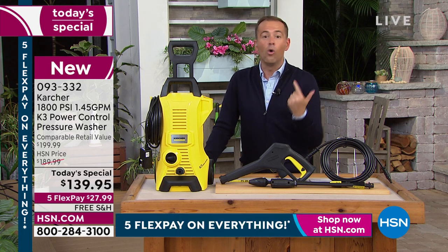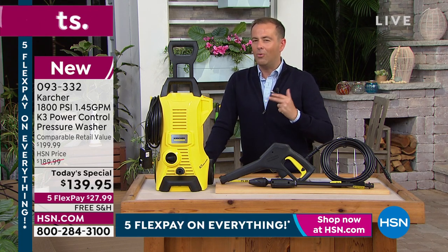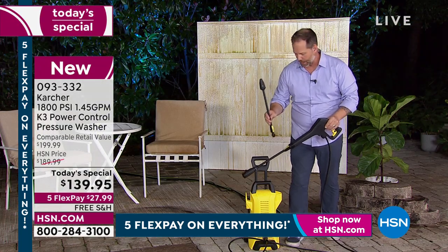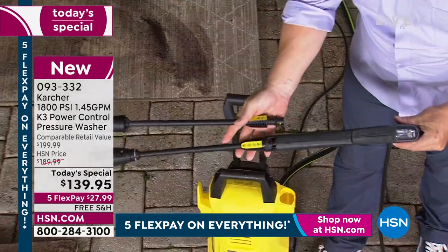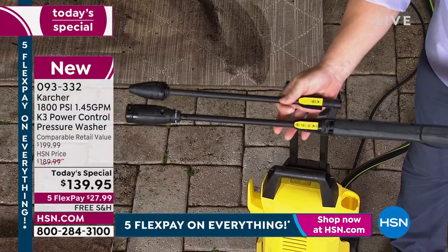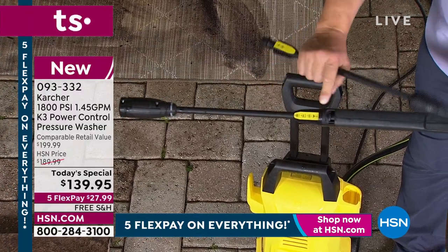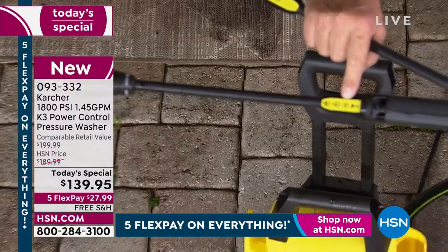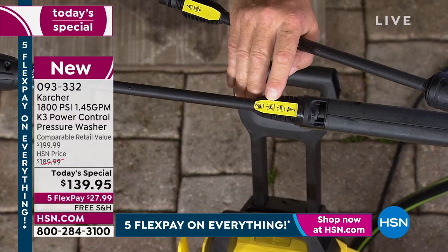We've done the car, the old wooden fence, and the outdoor furniture. Craig is going to show the other wand that comes with the kit — it's on the side of the unit, you pull it out. It comes with a cheat sheet that tells you what you can use the wand for: low mix is the soap, soft is for fencing, and you've got medium for the car and higher settings beyond that.